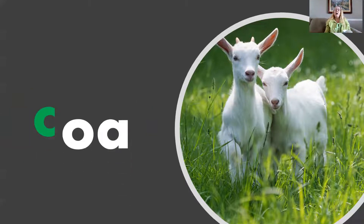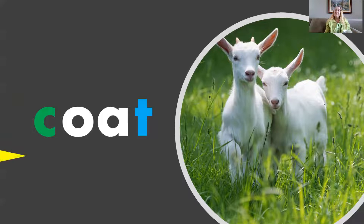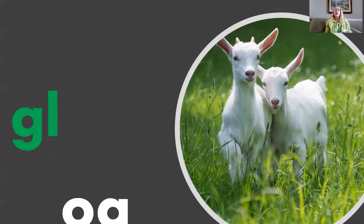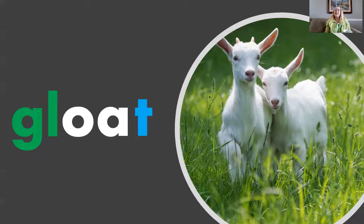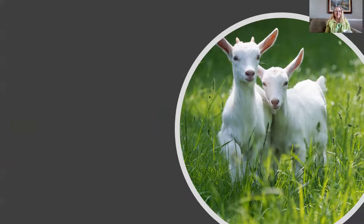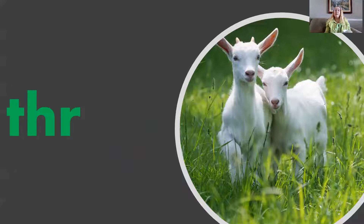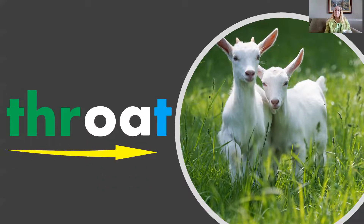C, O, T — Coat. Goal, O, T — Gloat. Ful, O, T — Float. Fur, O, T — Throat.